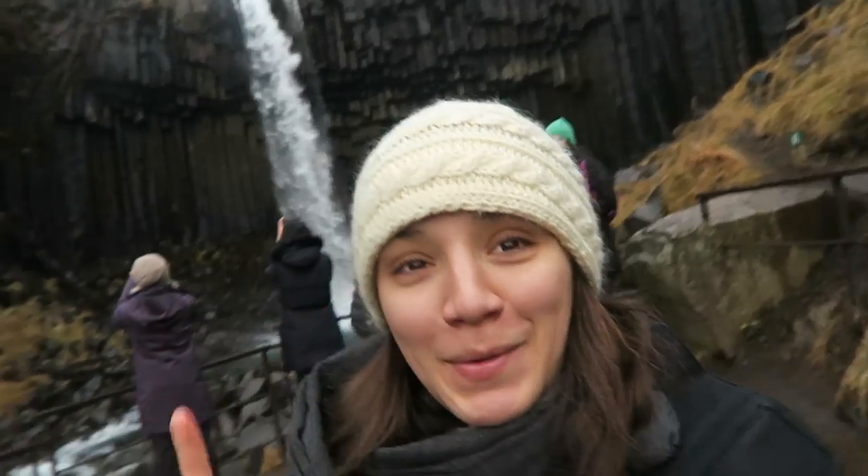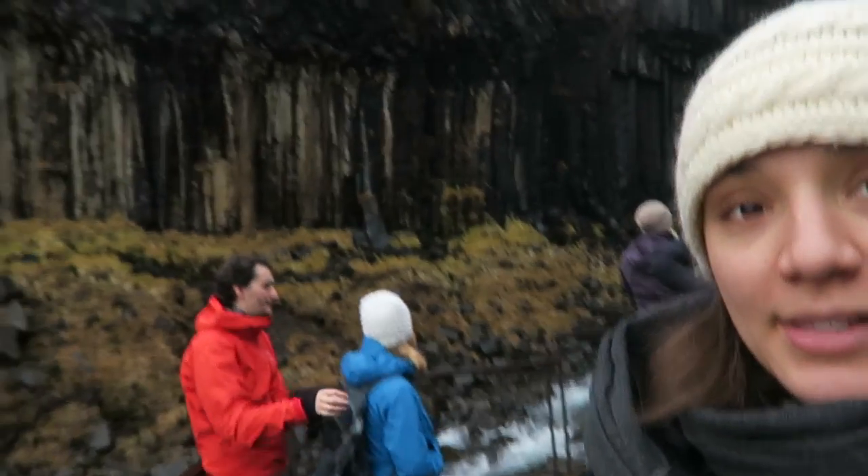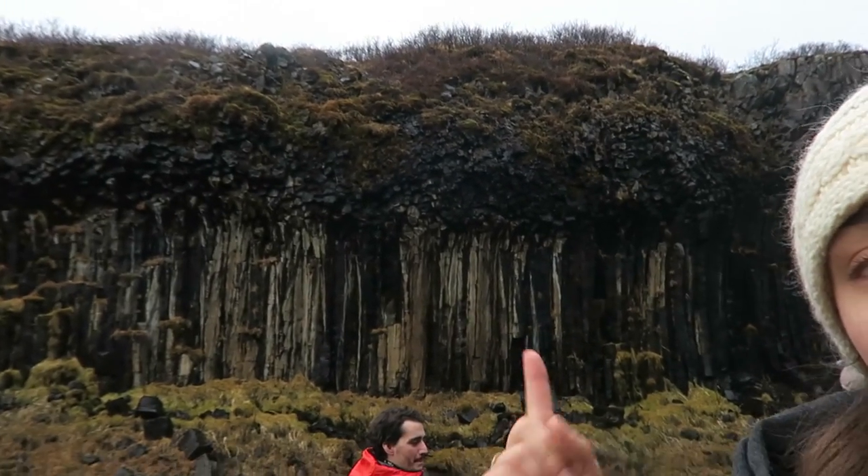We did a quick stop between Vik and the glacier walk and walked up to a beautiful waterfall. It's called the Black Waterfall and it has really crazy shards of black volcanic rock coming down. It's a perfect quick stop, not too bad of a hike, and I definitely think you should check it out if you're heading up this way.